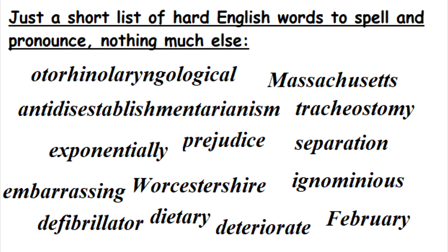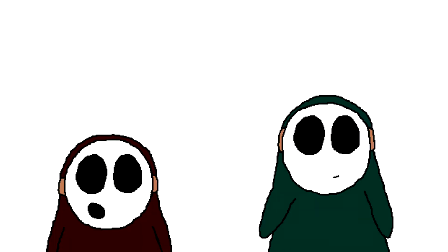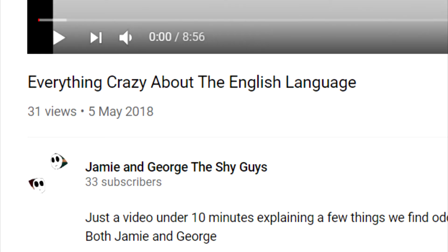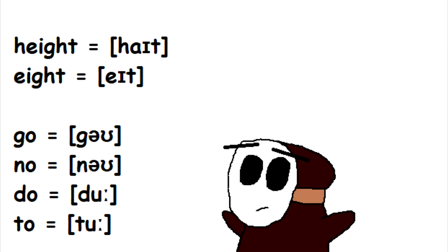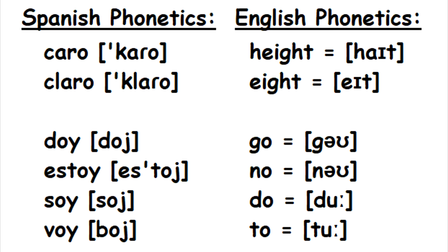You know how English is one of the hardest languages to learn how to spell properly? Well, I decided to make a set of rules to make English a far easier language to spell. I remember on the 5th of May 2018 when I uploaded the video 'Everything Crazy About the English Language,' but this time we're going to focus on why English spelling does not make much sense compared with other languages, especially much more phonetic ones like Spanish.